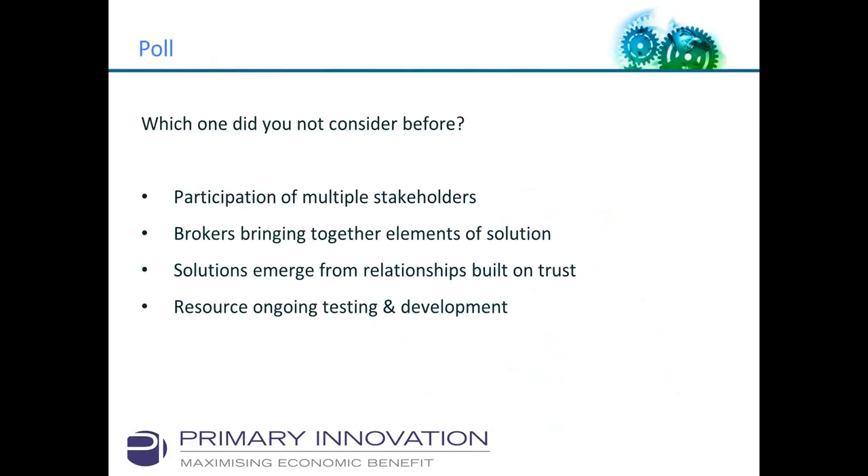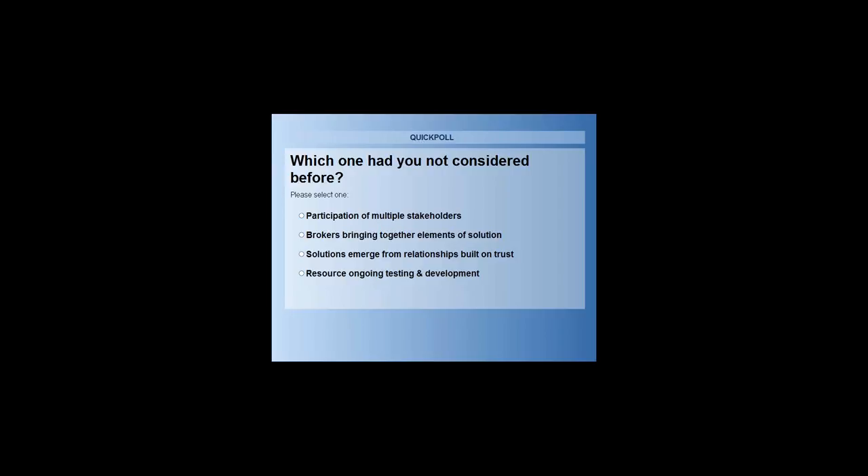In our final poll, we asked which of the four lessons was new to participants. Just over half said the second one — brokers bringing together elements of the solution — and just under half said the fourth — resourcing ongoing testing and development. That's not uncommon. Participation of multiple stakeholders and trust and relationships are well known, but the broker role and resourcing ongoing testing are less commonly considered.